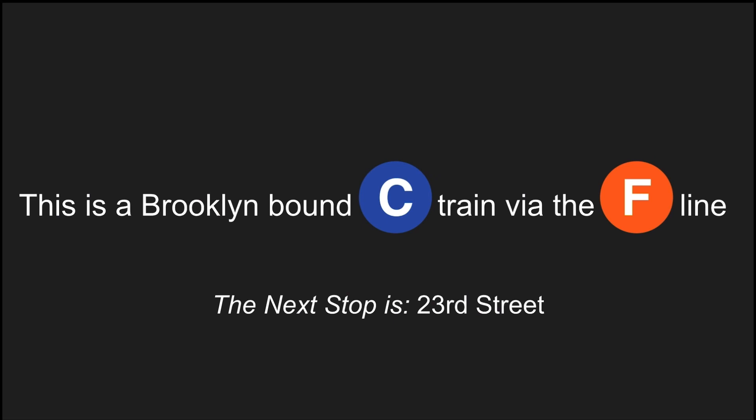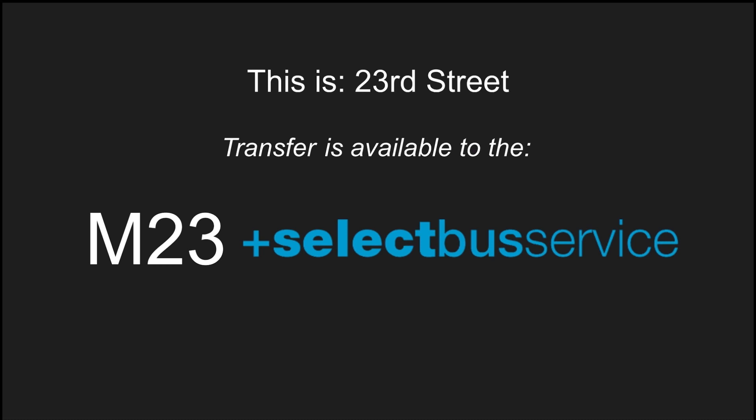This is a Brooklyn-bound C train via the F line. The next stop is 23rd Street. This is 23rd Street. Transfer to the M23 select bus service.